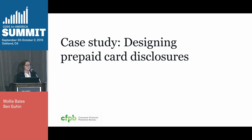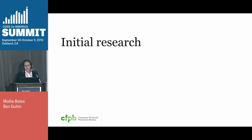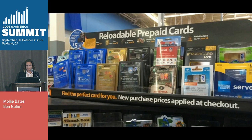We're going to show you an example of taking these considerations into action with our prepaid credit card disclosures. I've been working on this project for almost two years, and it's a pretty cool thing that our in-house design team gets to work on this disclosure. The first thing we did when we started this project was to learn a lot about the product and the consumers who use it. This should be a pretty familiar scene — prepaid cards are sold at most grocery stores and pharmacies.